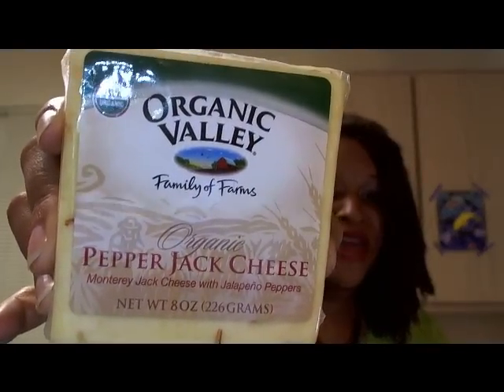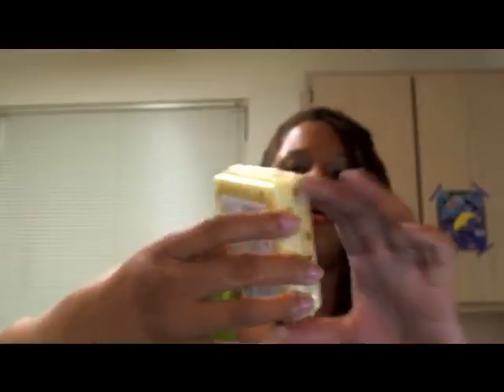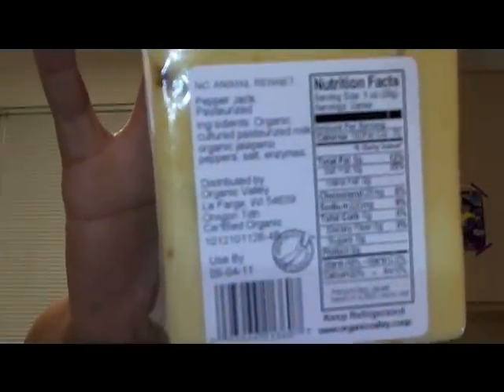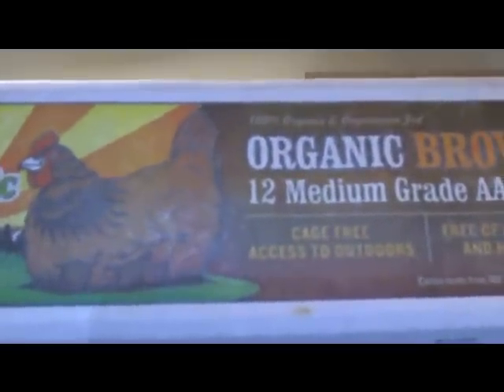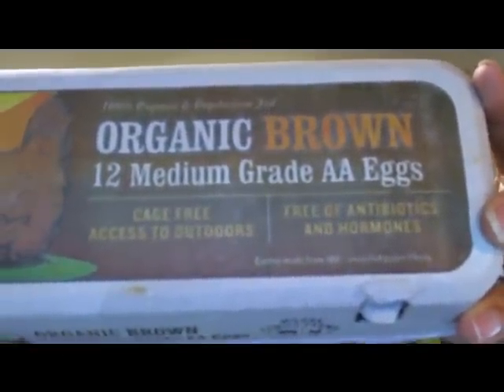I got some cheese because I love this Pepper Jack cheese — this is Organic Valley Pepper Jack cheese. When you're reading ingredients, you want to make sure what you have doesn't have a lot of foreign ingredients and additives that your body will take years to get rid of. I also got some organic brown eggs — cage-free, free of antibiotics and hormones.